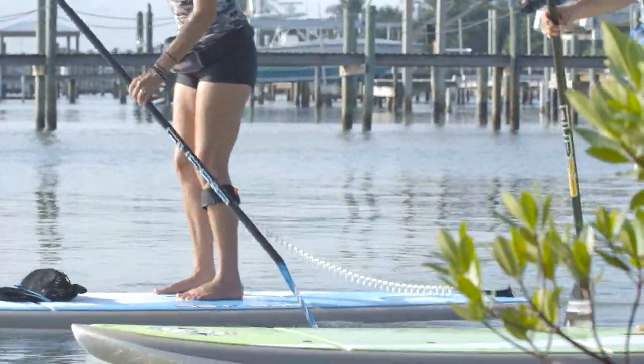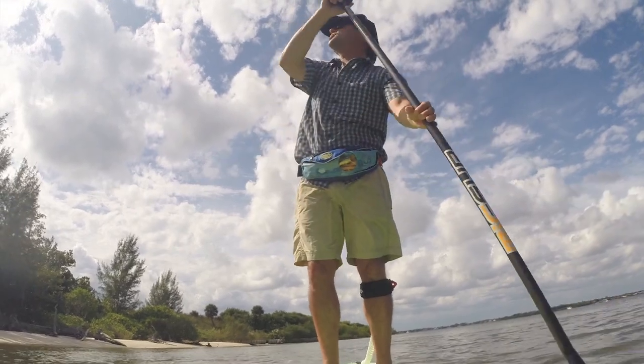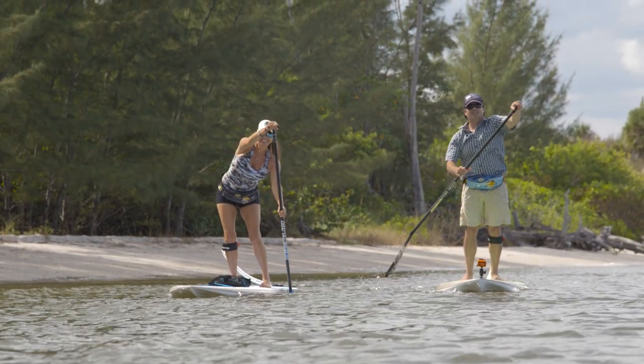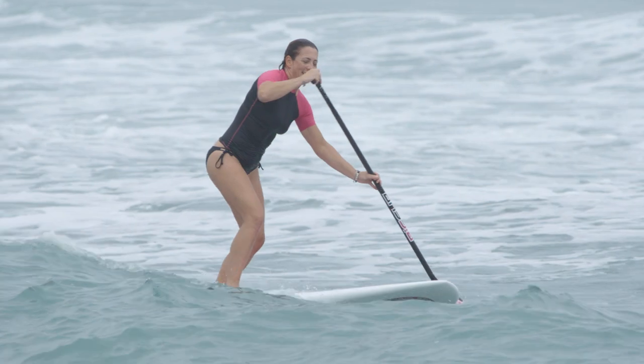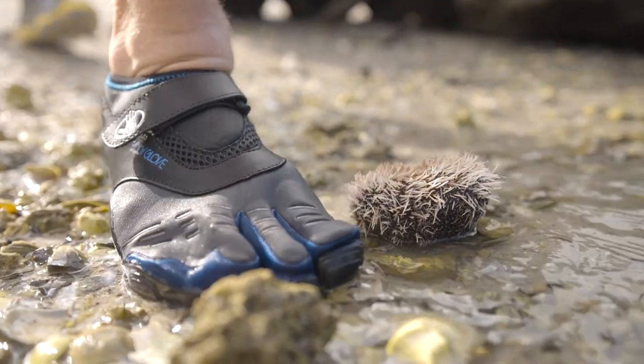Other than a life jacket and a leash, the only gear you need is the clothing that you'll wear on the water. Dressing appropriately is pretty straightforward when the air and water are warm. You just need to wear clothing that works well when it's wet, that dries quickly, and that keeps you cool and protected from the sun. Things like rash guards, board shorts, a hat, and sunscreen all work well. A good water shoe is also a great idea for keeping your feet protected.